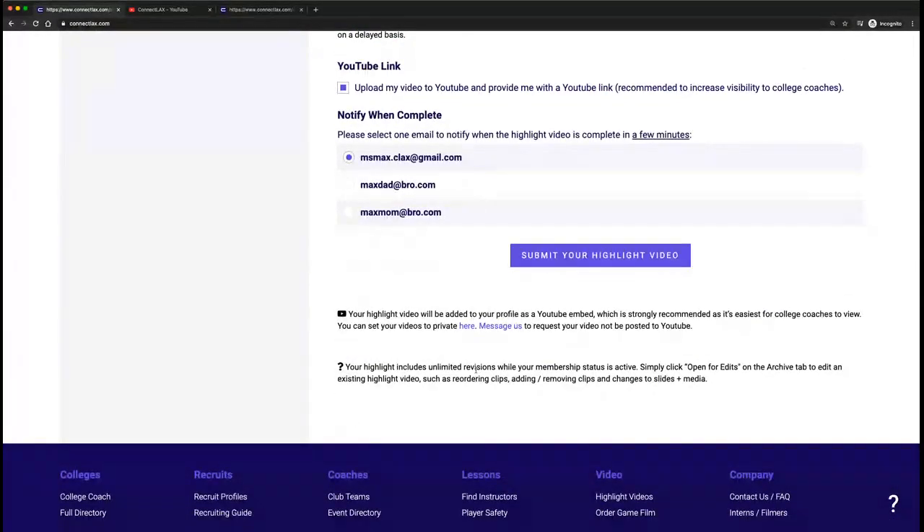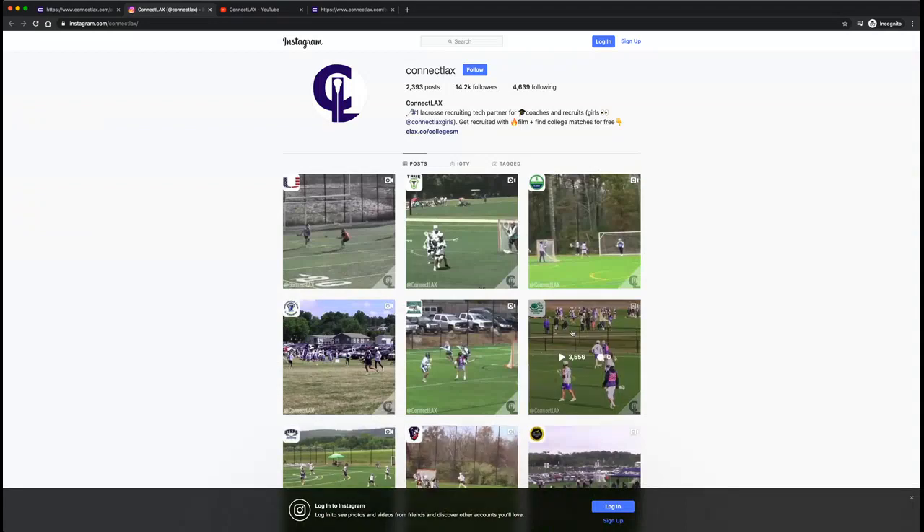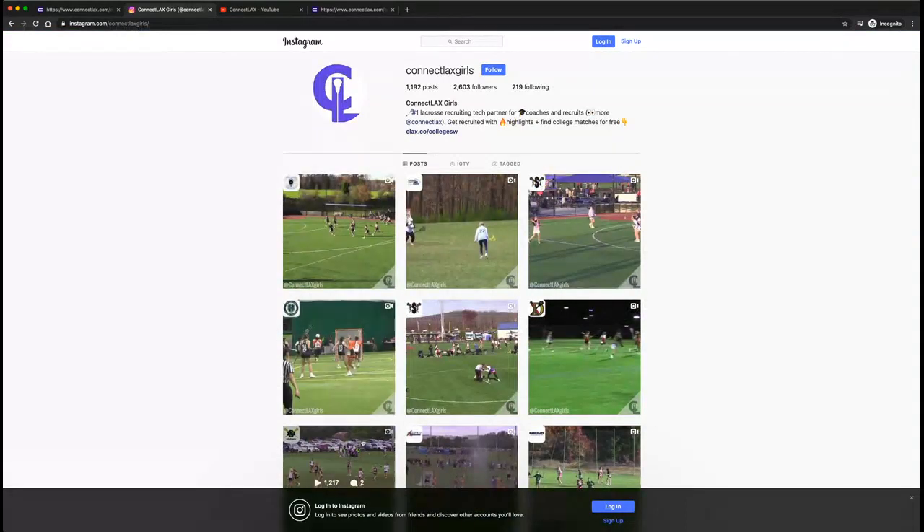You can decide who you want to notify. Most everyone has it posted to YouTube — that's the most flexible way for coaches to watch it. A common question we always get is how do you get featured on social media? The way is to build a highlight video on the platform. All the highlights you see here are built from highlight videos players are submitting — we take one of those plays and cut it up for social media.